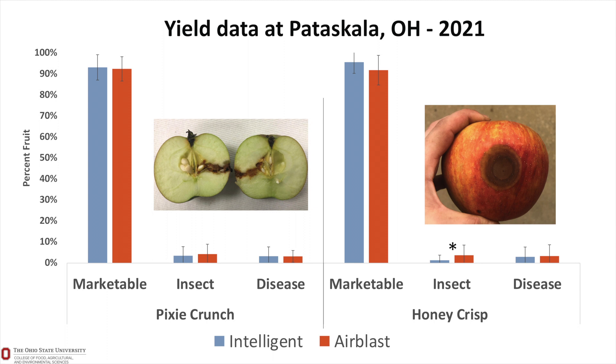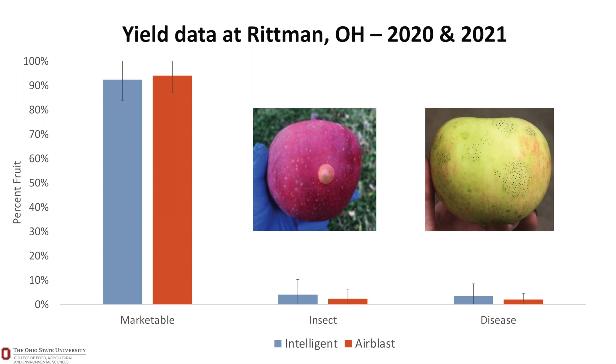The good news is that marketable yield was close to 90%, and there were no differences when comparing intelligent technology to the standard technology. Insect pests and diseases were very low. Here we are looking at the data from Pixie Crunch and Honeycrisp cultivars where the trial took place. For the Rittman, Ohio trial — averaging 2020 and 2021 — we see the same trend: very high marketable yield and very low insect pest damage and diseases when using either of the two technologies.